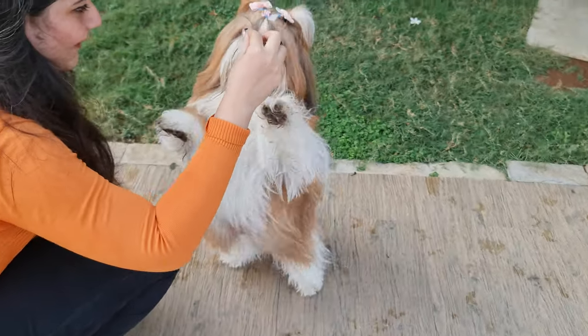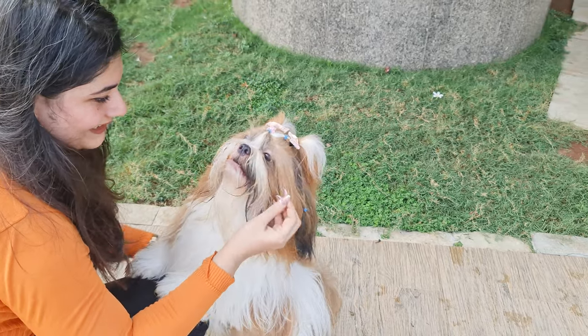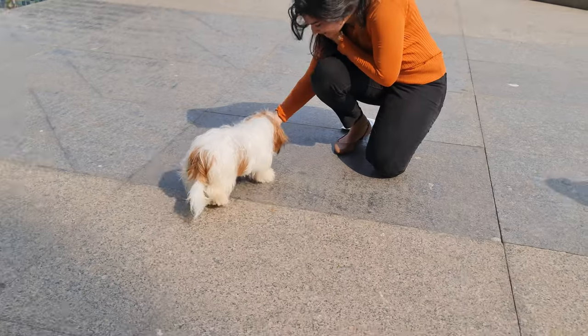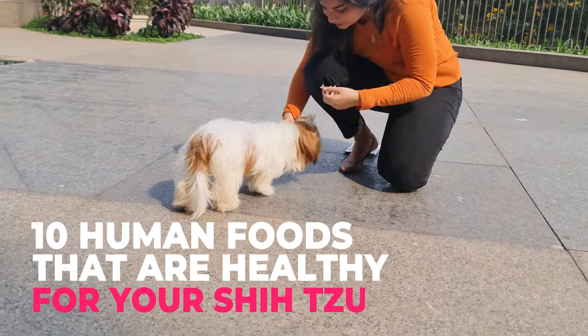If you are someone like me who always wishes to share food with our doggo, you have come to the right place. In today's video, we will go through 10 human foods that are healthy for your Shih Tzu.